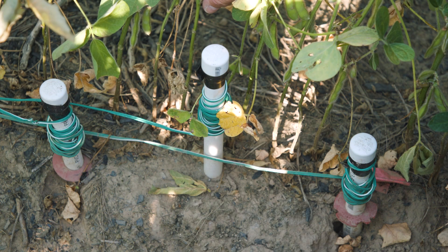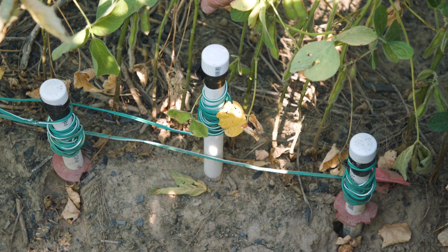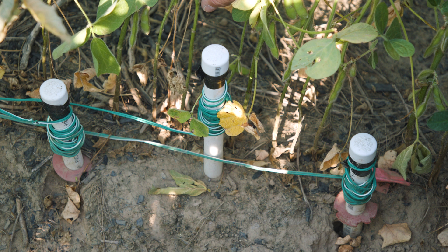In this biochar project, we're looking at the effect of biochars on soil moisture retention. These are three soil moisture probes that we have inserted at depths of 6 inches, 12 inches, and 18 inches. These probes measure soil water pressure, which we use to make inferences to soil moisture content.